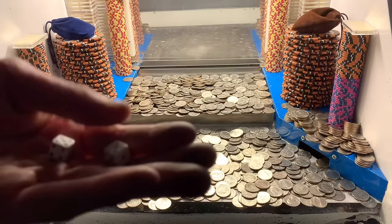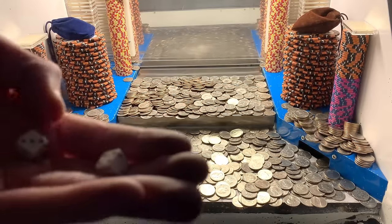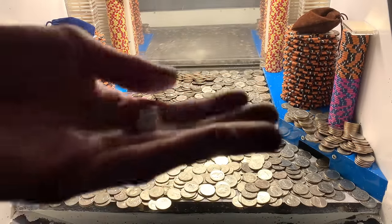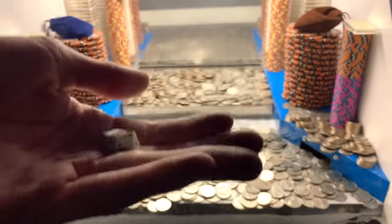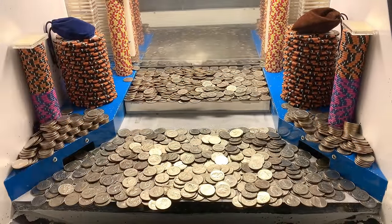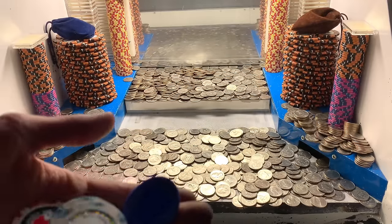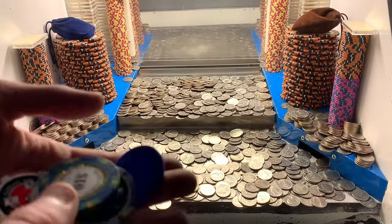We got two of the baby dice. Each one of these is a five times multiplier — so this is automatically 10 times my winnings. That is absolutely spectacular. We also got the blue chip, the $5 chip, two $1 chips, the $50 chip, and the $10 chip.